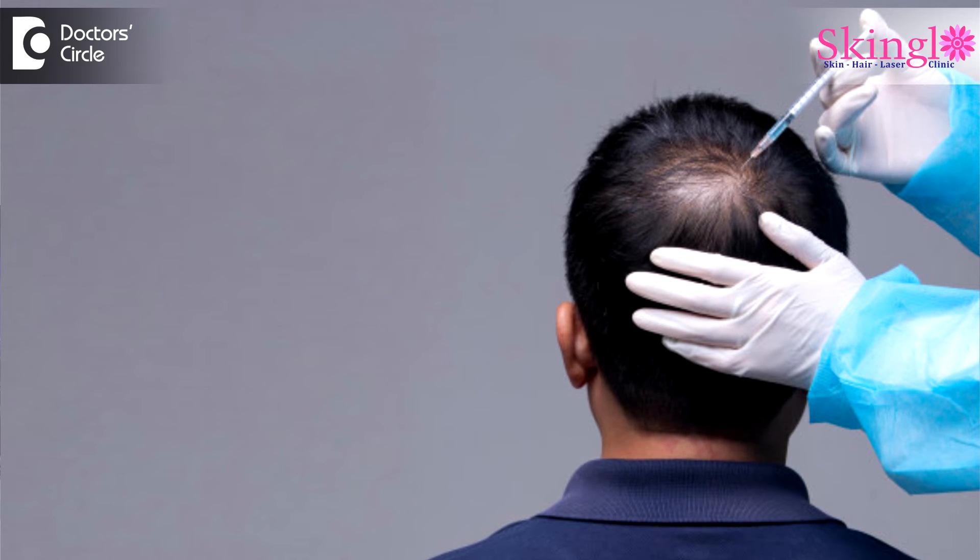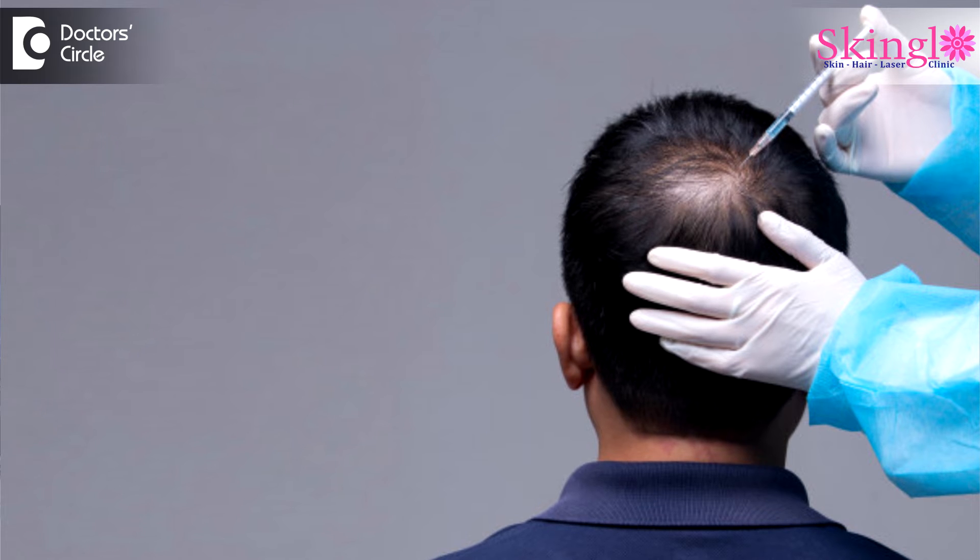The third step involves that after proper cleansing of the scalp and anesthesia, this platelet-rich plasma, which is further taken into thin syringes, is injected onto the scalp of the patient.